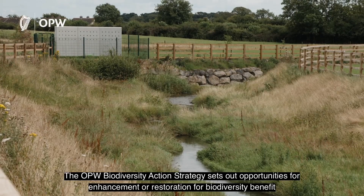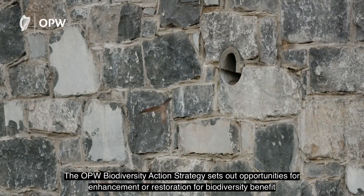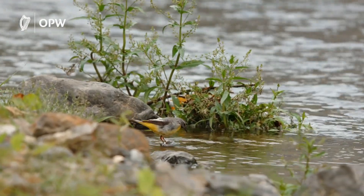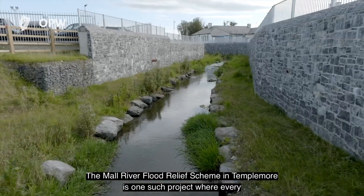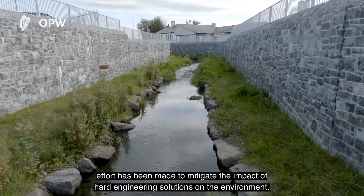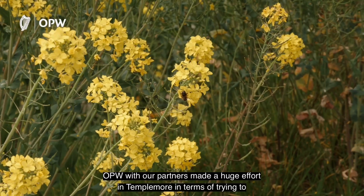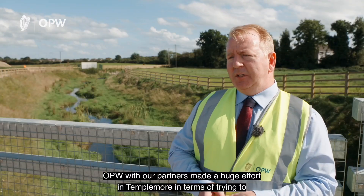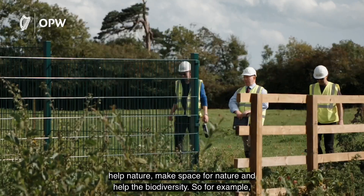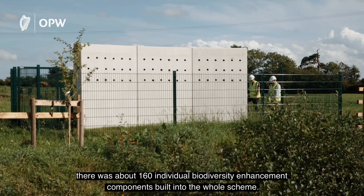The OPW Biodiversity Action Strategy sets out opportunities where enhancement or restoration for biodiversity benefits can be used as part of the solution to flooding or drainage issues. The Mall River Flood Relief Scheme in Templemoor is one such project where every effort has been made to mitigate the impact of hard engineering solutions on the environment. OPW with our partners made a huge effort in Templemoor in terms of trying to help nature, make space for nature and help the biodiversity. There were about 160 individual biodiversity enhancement components built into the whole scheme.